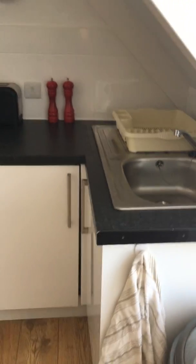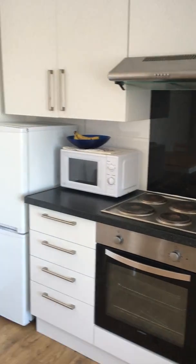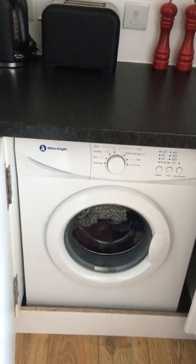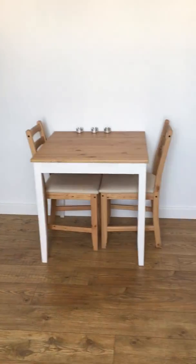Around here you can see you've got your kitchen. It's all high gloss white so it's very nice. Loads and loads of storage space, full-size fridge freezer, a proper oven and hob, and in here you've got a washing machine as well.